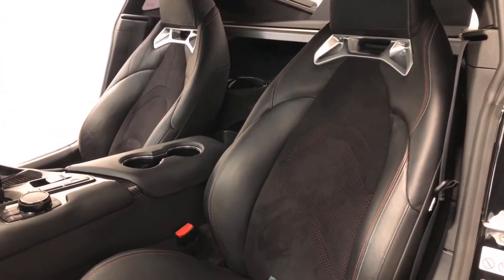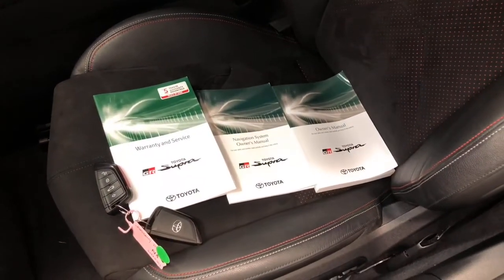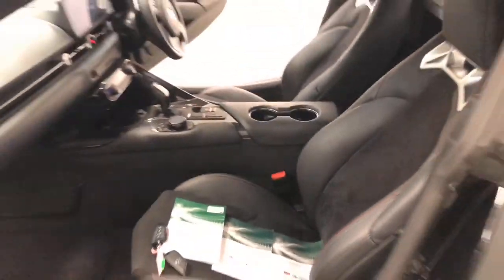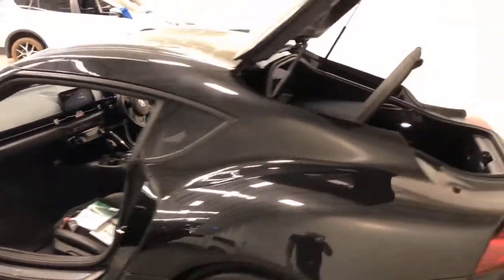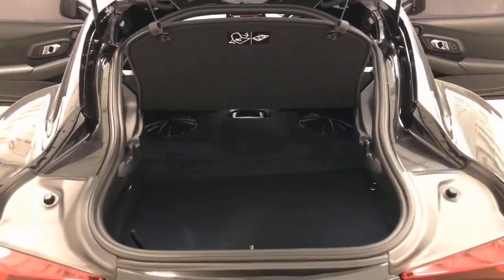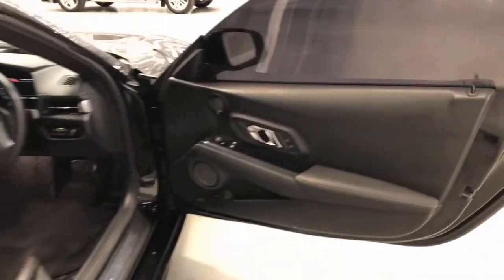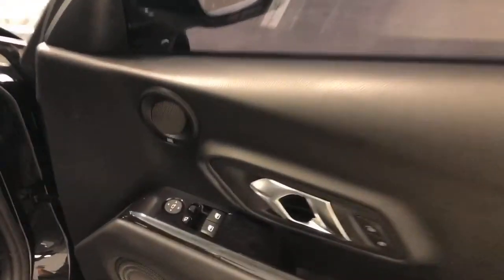Toyota claims the Supra uses 7.7 litres per 100 kilometres of premium unleaded petrol in the combined city and highway cycle, while putting out 177 grams of CO2. It has a 52-litre fuel tank, meaning it should be able to travel 675 kilometres per full tank.